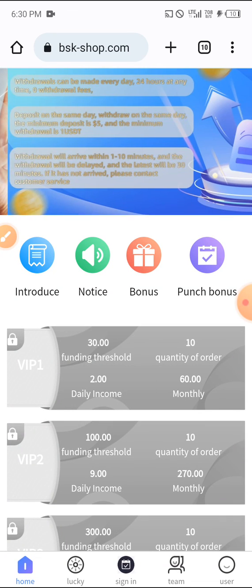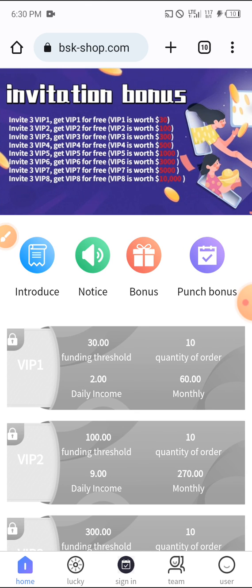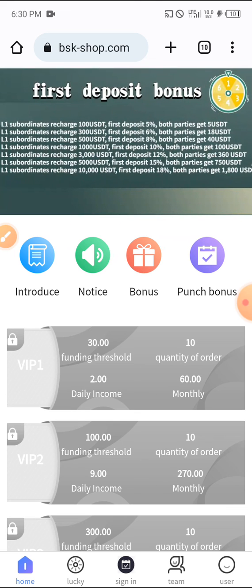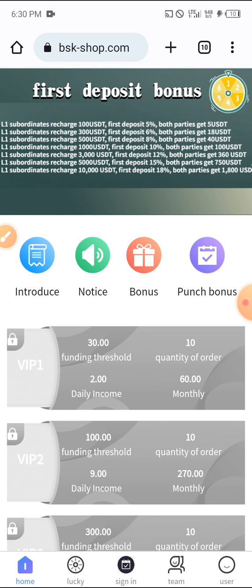You can deposit $100 and be making up to nine dollars daily. Monthly, with just $30 you are making up to $60. Register using the link in the description, and don't forget to like and subscribe to my YouTube channel. Thank you, see you in the next video!